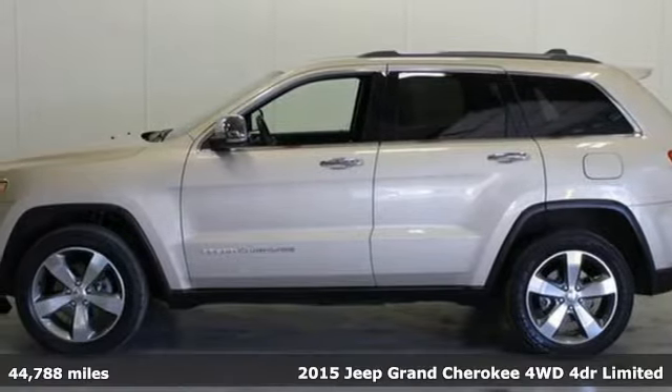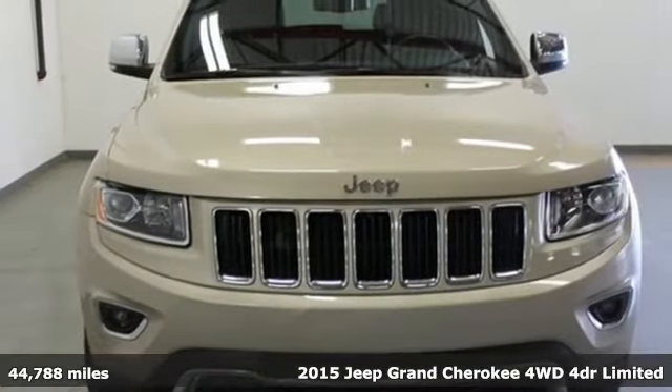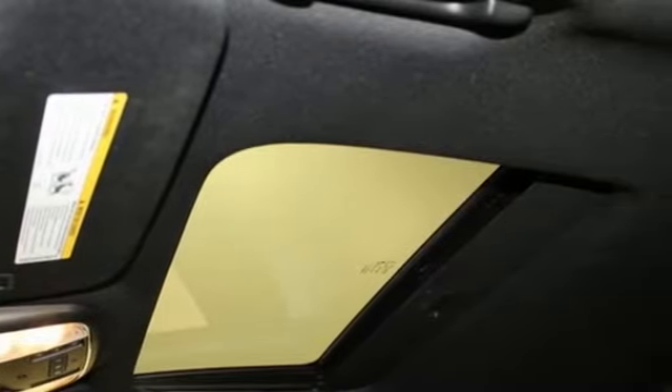It's a 2015 Jeep Grand Cherokee, forged from capability, bathed in luxury. This Grand Cherokee elevates your adventures. It comes nicely equipped with features you'll love.